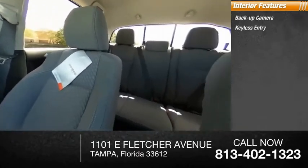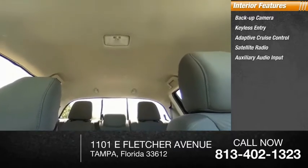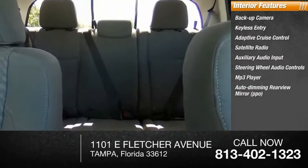Inside you'll find backup camera, keyless entry, adaptive cruise control, satellite radio, auxiliary audio input, steering wheel audio controls, MP3 player, auto-dimming rear-view mirror, PPO, lane departure warning.